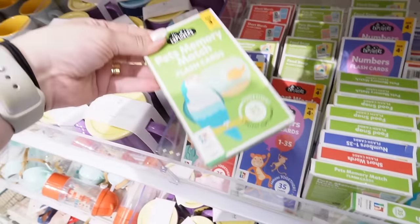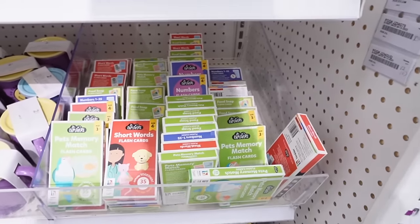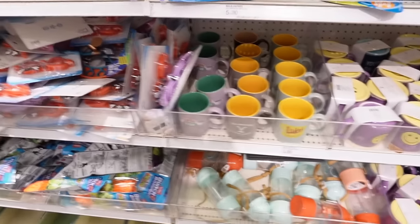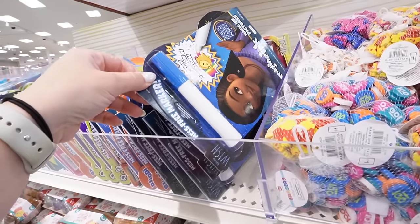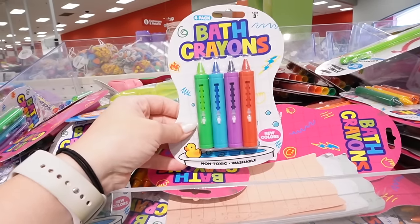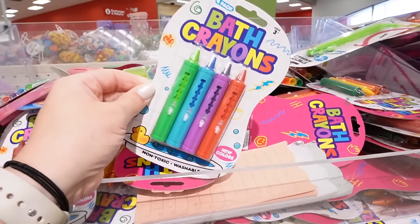If you're looking for last-minute Easter basket ideas, the Target Dollar Spot has a lot — memory match games, number flash cards, short word flash cards for at-home learning, all for a dollar. They also have little building block sets, diving torpedoes for the bath, mess-free markers, and a silicone stacker perfect for a baby's Easter basket. They have bath crayons too, though I've heard from my sister that they don't come off super easily, so just a heads-up.